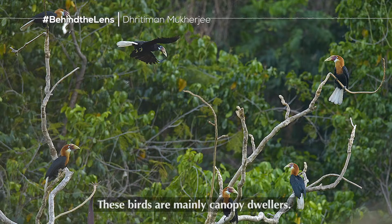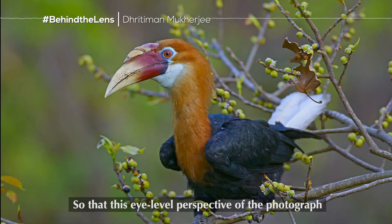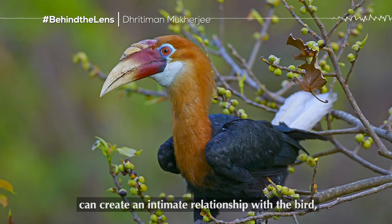These birds are mainly canopy dwellers, and I wanted to photograph them from eye level so that this eye-level perspective could create an intimate relationship between the bird and the viewers of the photograph.